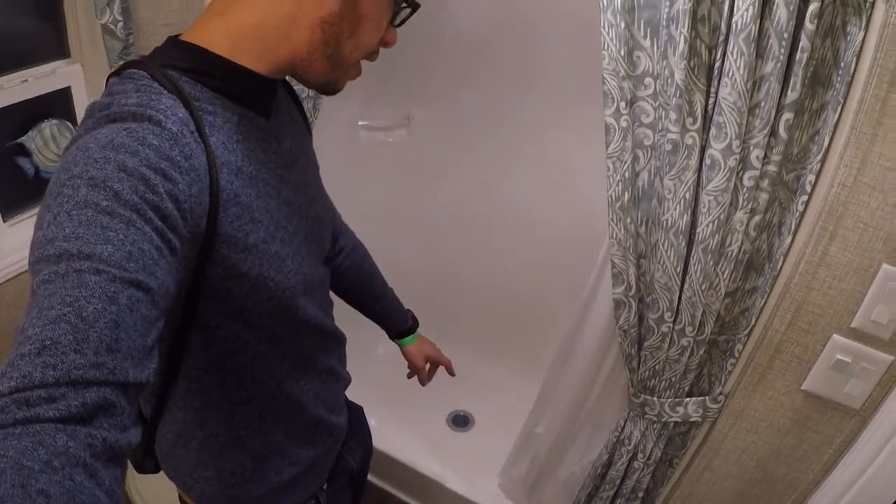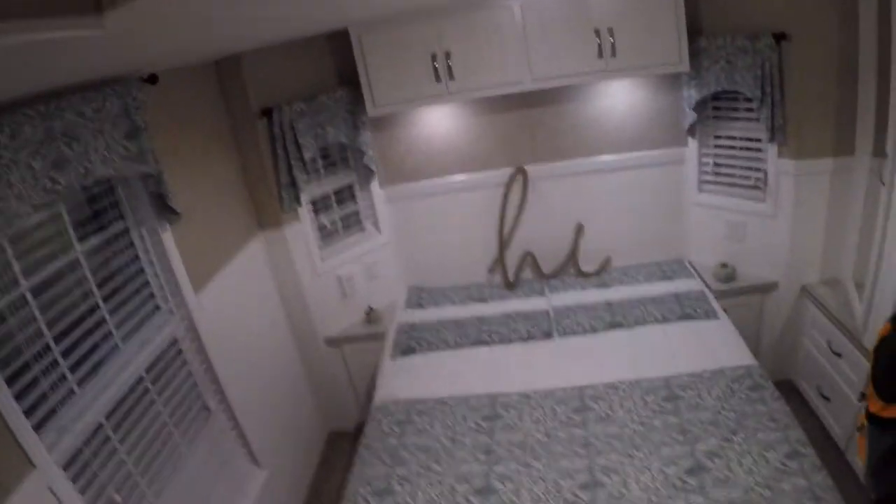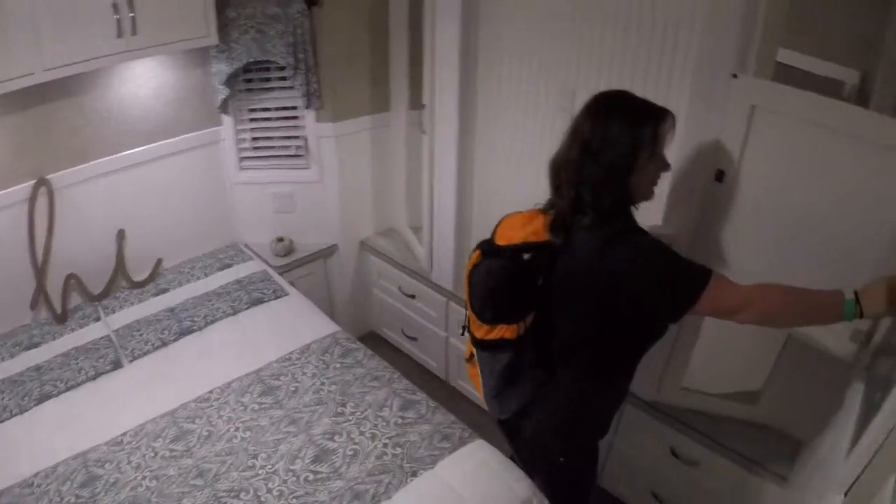We're gonna leave the stairs for a second because I just want to check this out. It's like a full shower — you could literally have a tub here too. I think I would get the tub. This is like maybe half the size of my bathroom in my house, maybe two thirds. Not bad at all. They got a full door — SK loves the doors. I like privacy, man. This thing is dope.